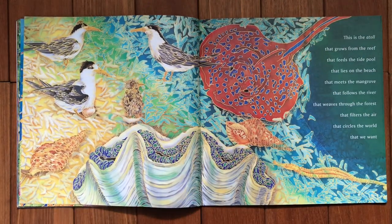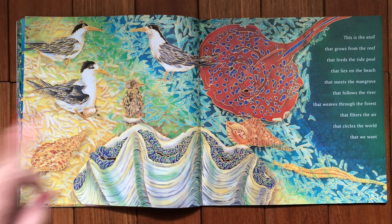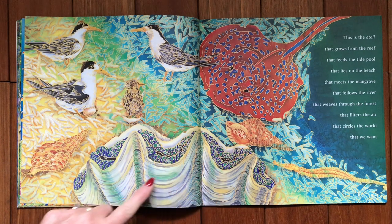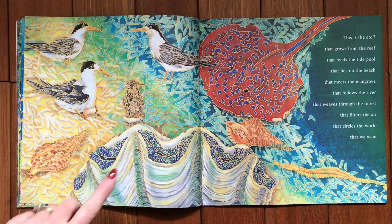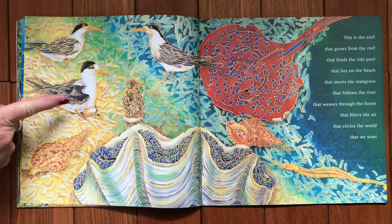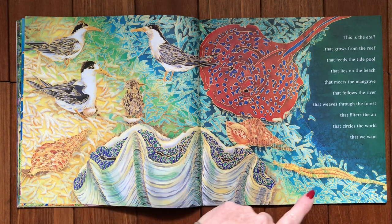Now we're in the atoll, and I think you can all see the blue spotted stingray. There is a giant clam sitting down the bottom here and a couple of trumpet shells. These birds are called black crested tern — they're sometimes called sea swallows because of their forked tail. And this one down here is a pipe fish.